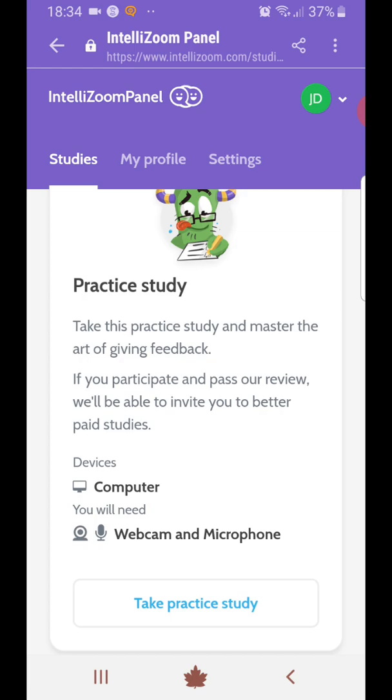Thank you again for watching and for all your continuing support. Here's to the next video — I will be posting another one on Monday. Look forward to that and make sure you're watching for another money-making video. Thanks again and bye for now.